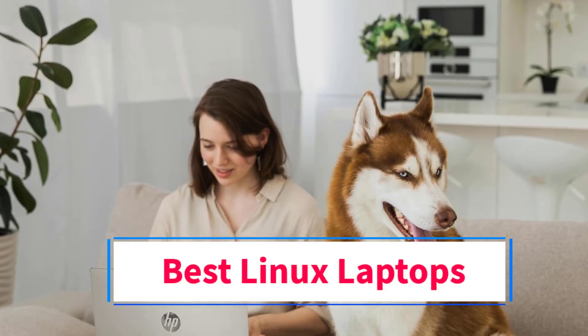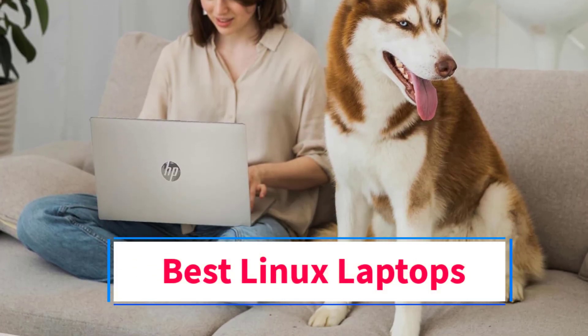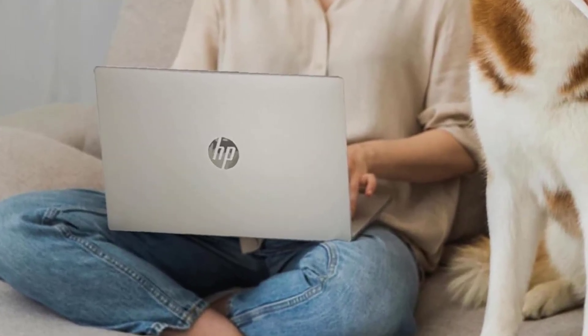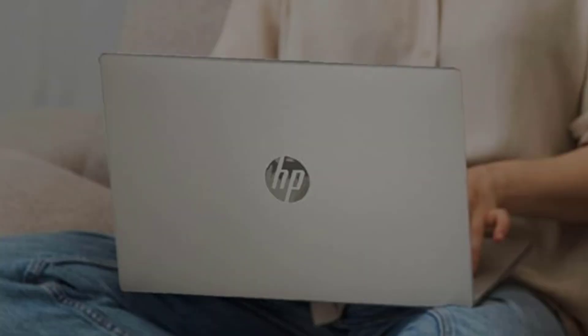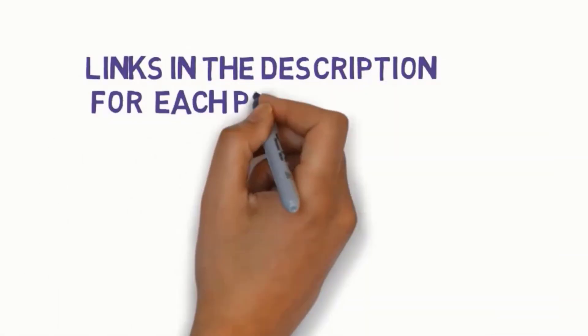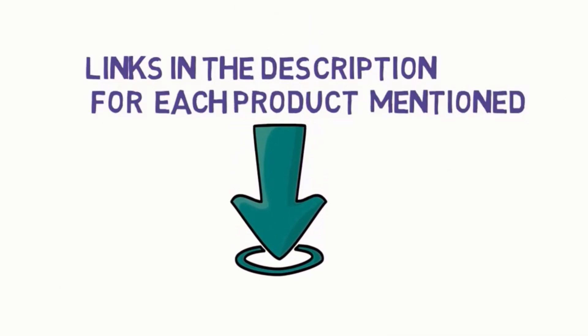Are you looking for the best Linux laptops? In this video we will look at some of the 5 best laptops on the market. Before we get started, we have included links in the description, so make sure you check those out to see which one is in your budget range.